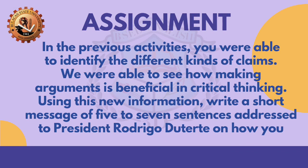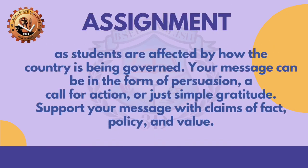Congratulations, Explorer! Now take this Certified Explorer badge. For your assignment: in the previous activities, you were able to identify the different kinds of claims. We were able to see how making arguments is beneficial in critical thinking. Using this new information, write a short message of five to seven sentences addressed to President Rodrigo Duterte on how you, as students, are affected by how the country is being governed. Your message can be in the form of persuasion, a call for action, or just simple gratitude. Support your message with claims of fact, policy, and value.